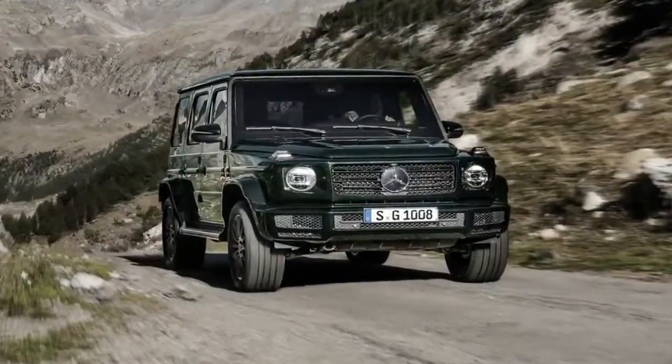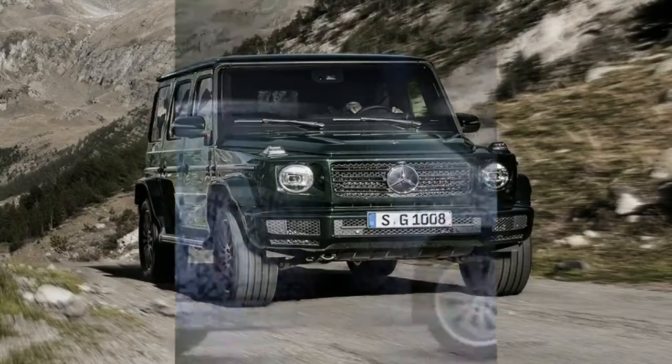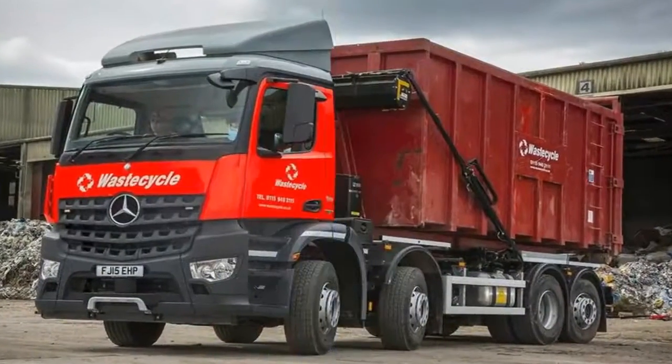The Model S is one of the most popular EVs in the world and is Tesla's flagship vehicle, positioned above the new Model 3 sedan. The Model S has a slightly lower starting price than the Model X crossover but has a longer range and quicker acceleration.